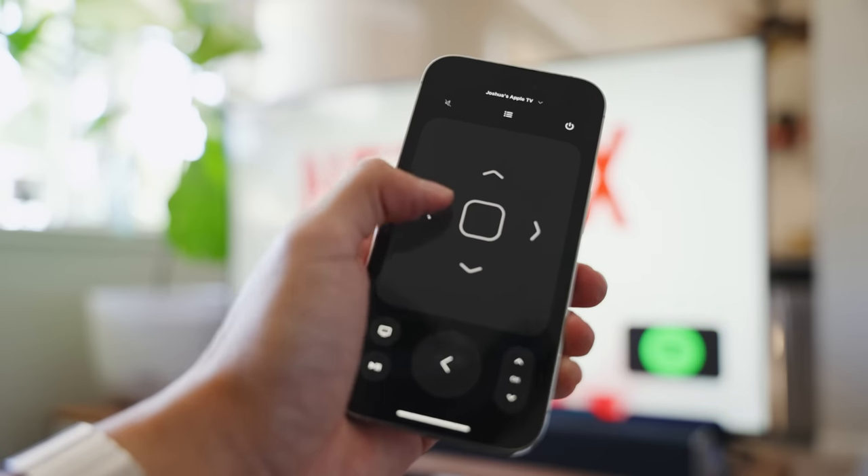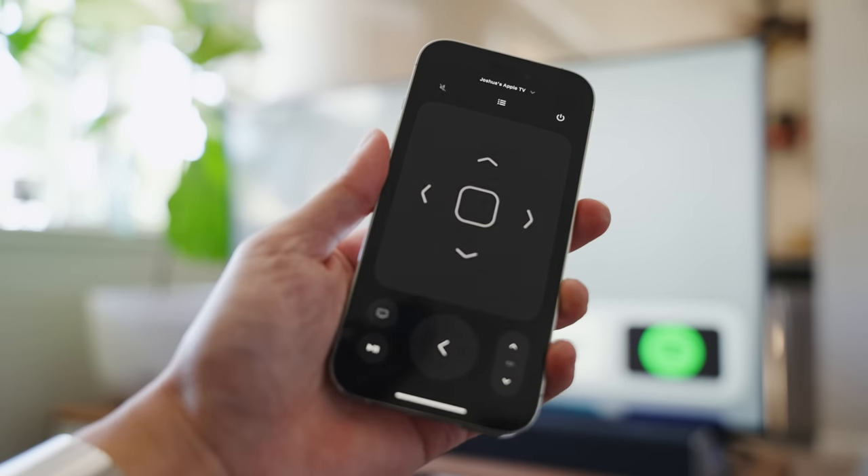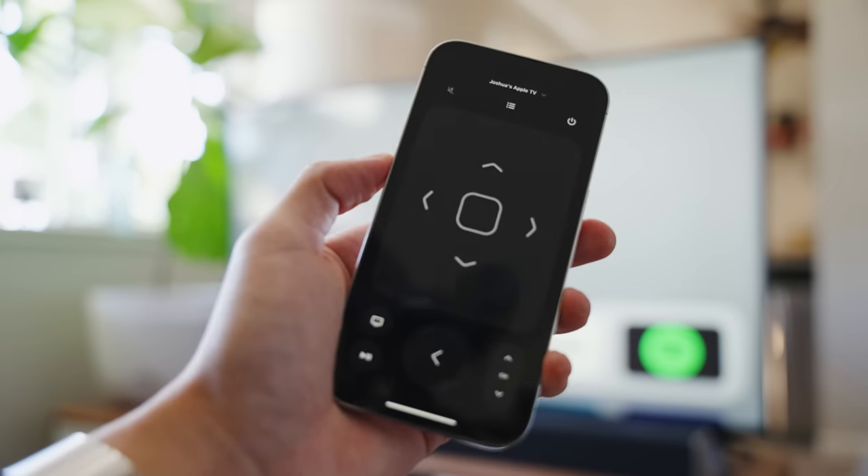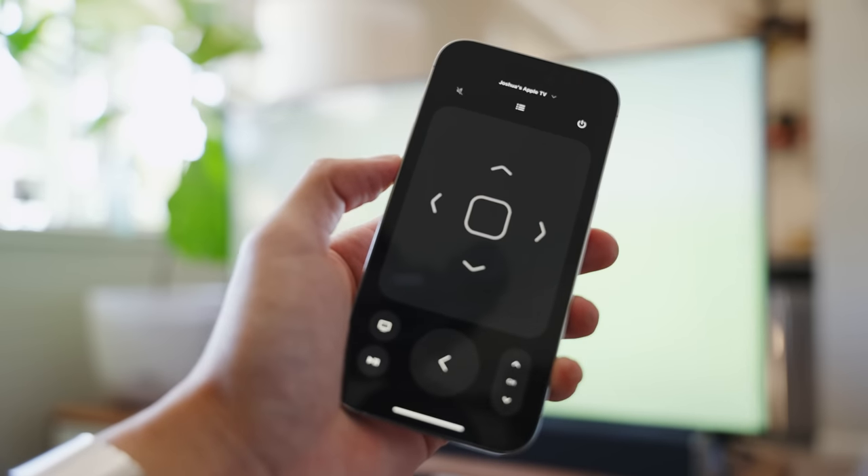The always-on display also adapts to certain apps you have open. For example, if you're using the remote app to control your Apple TV and you lock the phone, the remote actually stays on the screen. The same thing goes with Apple Maps — if you're using it for navigation and lock the phone, you'll have the next direction up on top, which is pretty nice.